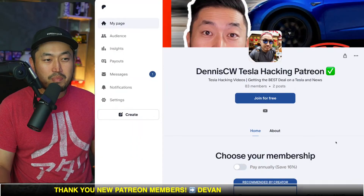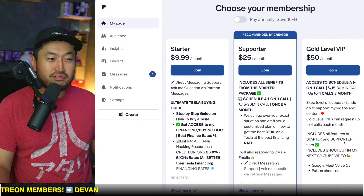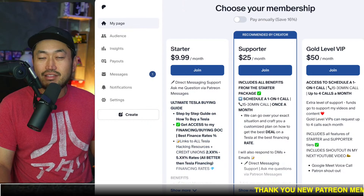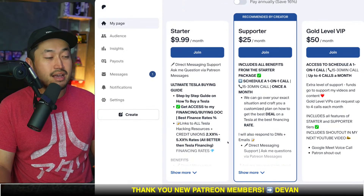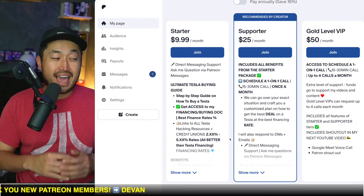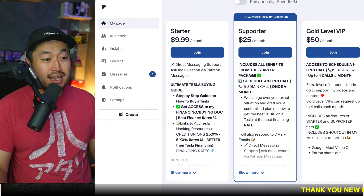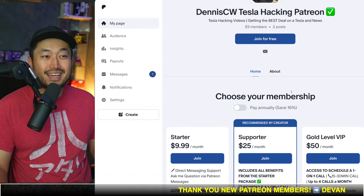This video is sponsored by my Patreon link down below in the description. If you're looking for the best interest rates for financing your Tesla, you can get that at my Patreon link. After you join, you get a link to my buying guide — the ultimate Tesla buying guide with all the best interest rates, some even as low as 2.99% to sub 3.99%. We just found a credit union pretty recently that anybody can join with a 3.99% APR for financing for 60 months, maybe even 72 months. Definitely check it out — Patreon link down below.